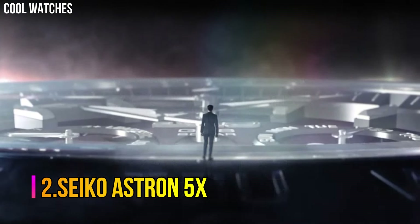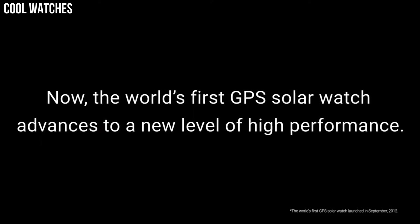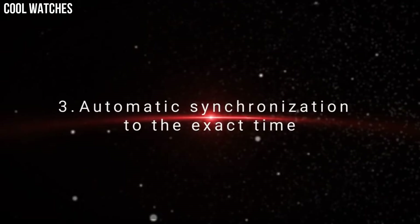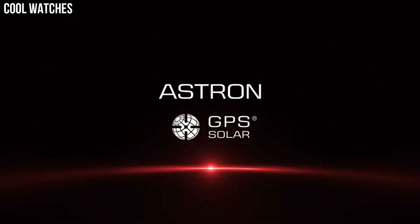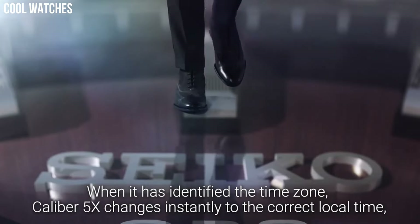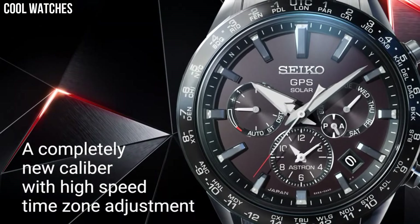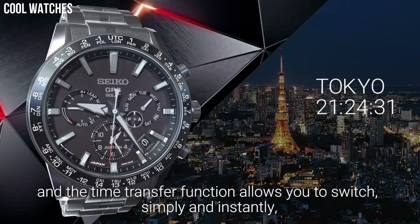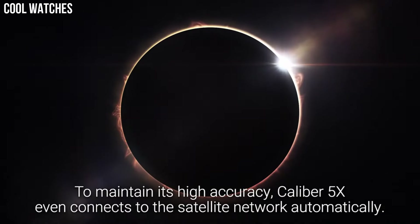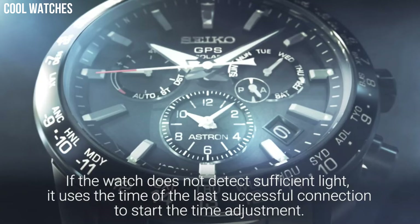Number 2: Seiko Astron 5X. It has Japanese solar quartz movement and 5X 5.3 caliber, titanium hard coating case of round shape. Case dimensions are 42.8 mm in diameter and 14.7 mm in thickness. The dial is navy, display type analog. This timepiece has sapphire super-clear coating glass, titanium hard coating polymer band, band color black, and 200-meter water resistance. From the Astron Collection, features include anti-magnetic, GPS, glowing hands and markers, dual time, power reserve indicator, and perpetual calendar.